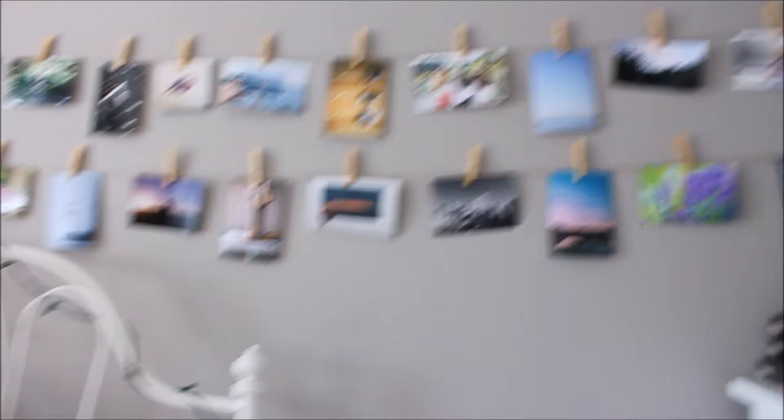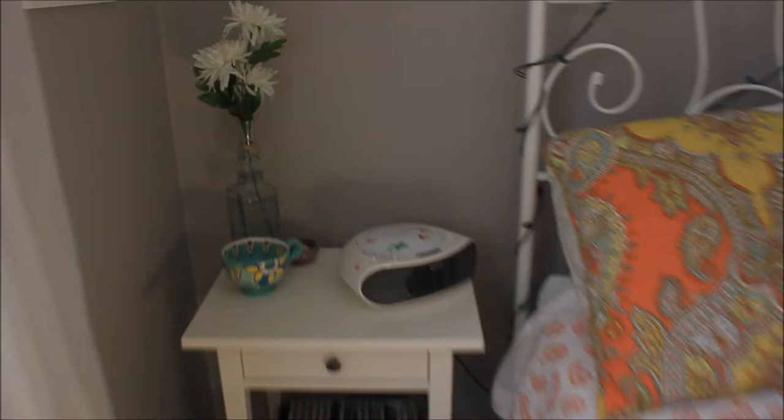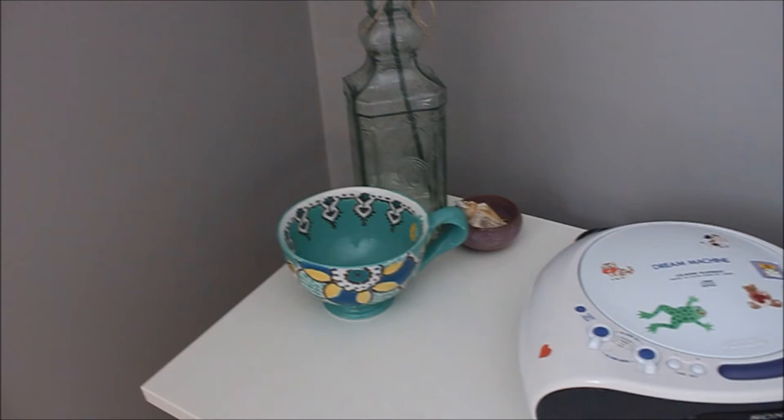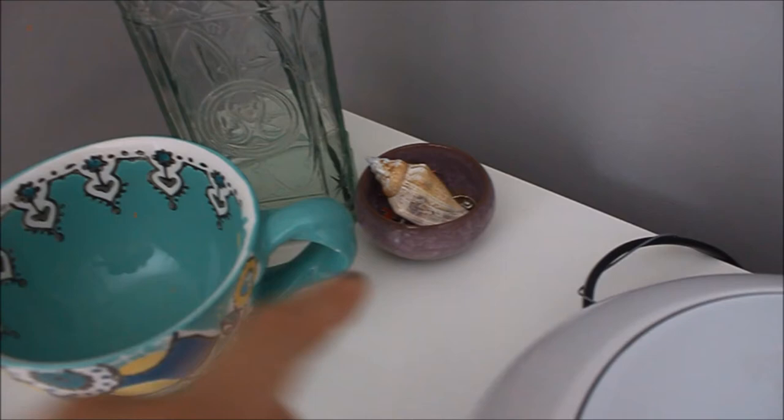And then my bed. This bedspread is from HomeSense. I love HomeSense because they have really unique items and they're always changing up their stock, so it's like every time you go in there's something new. And then on this side I just have my alarm clock — no clue where that's from, nothing special. And then this vase which I thrifted for around $2 from Value Village, a mug from my friend for my birthday, and this little thing that holds some rings and jewelry — I think that's from some Chinese dollar store.